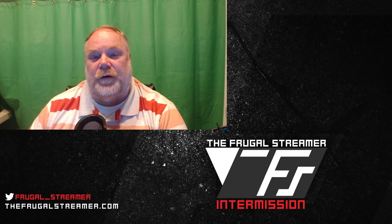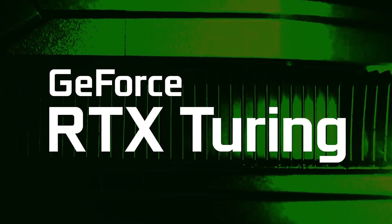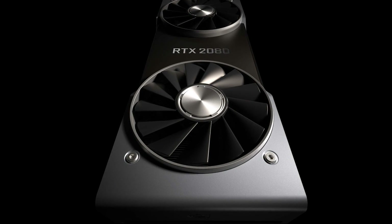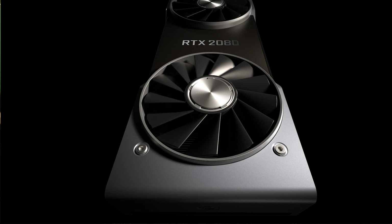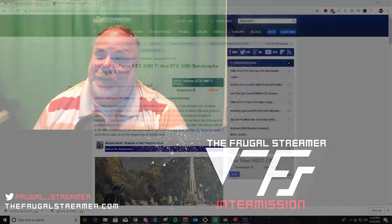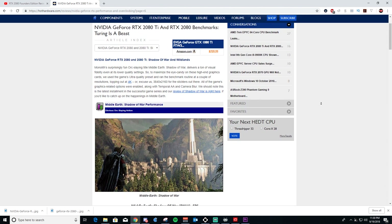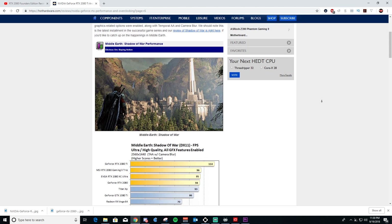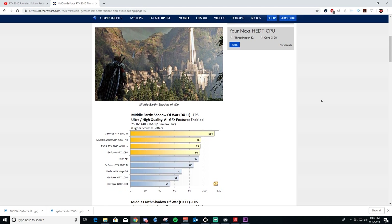This is Pun the Frugal Streamer, and I want to talk about RTX. Nvidia lifted the embargo today with the RTX 2080 and the 2080 Ti, so you saw a lot of news outlets putting out blogs and videos related to their performance. Basically, if you're like me and you own a 1080 Ti, you might want to hold on to your money, because spending $800 on a card to get an additional 15 to 20 frames probably really isn't worth it.